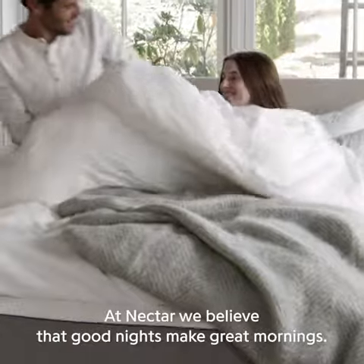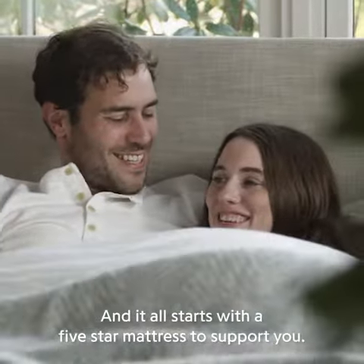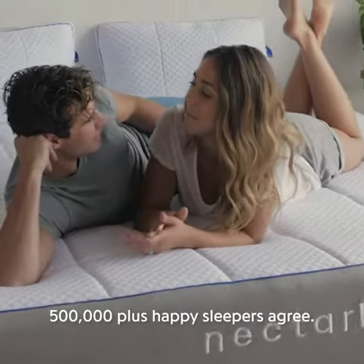At Nectar, we believe that good nights make great mornings. And it all starts with a five-star mattress to support you. 500,000 plus happy sleepers agree.